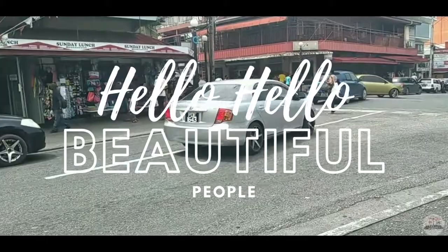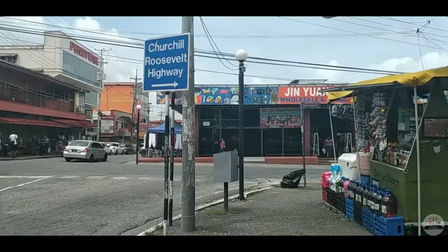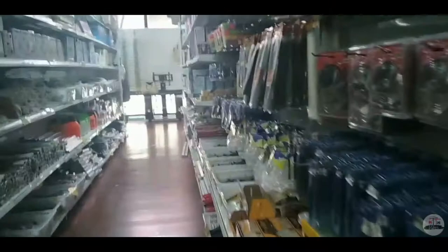Hello, beautiful people! Welcome to TT Vibes, the channel where everything's sweet and everything local. We'll be continuing from episode one, walking through some streets in Arima and checking out some stores. The first one is Gin One Department Store.